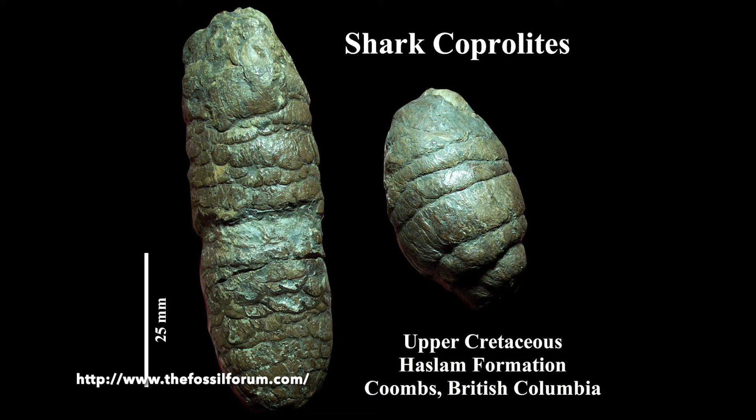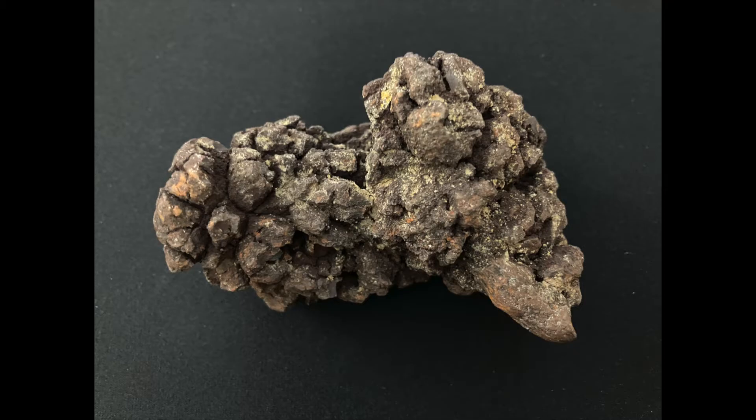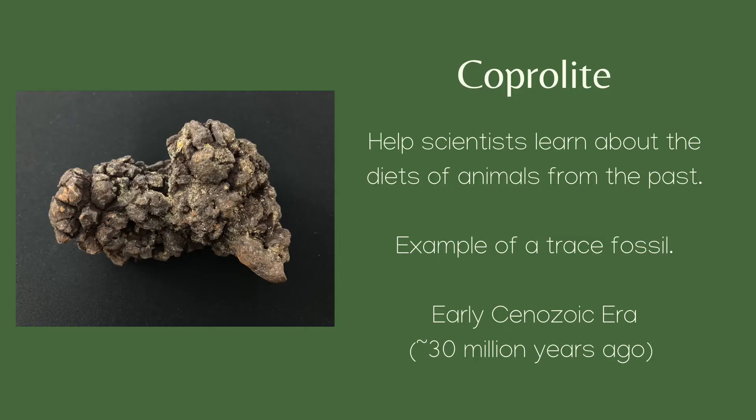The size of the fossil also helps us to determine how large the animal may have been. This particular coprolite is likely from a large marine reptile such as a turtle, although it's difficult to know for sure. It was found in Morocco and is thought to be about 30 million years old.